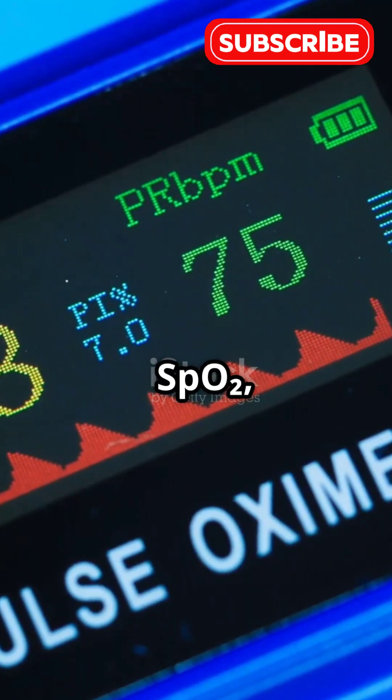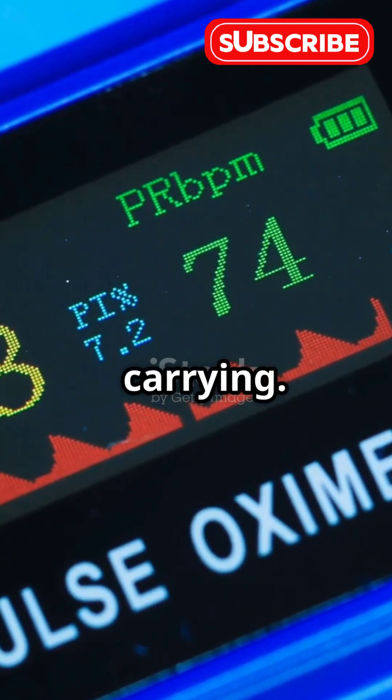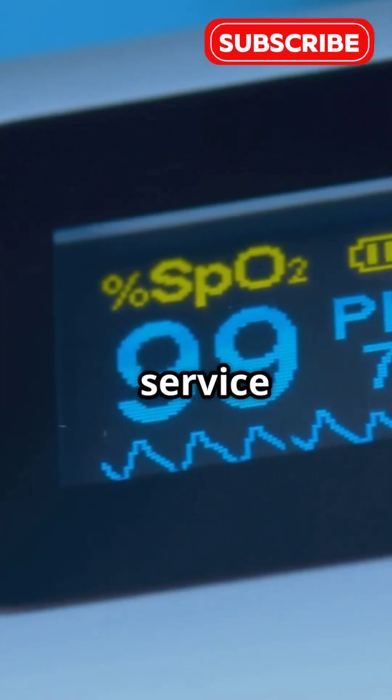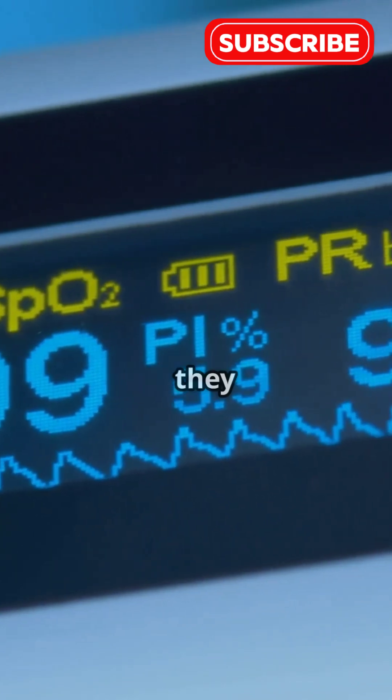Oxygen saturation, or SPO2, is just a fancy way of saying how much oxygen your blood is carrying. Think of it as your body's delivery service, making sure vital organs like your brain and heart get the oxygen they need.